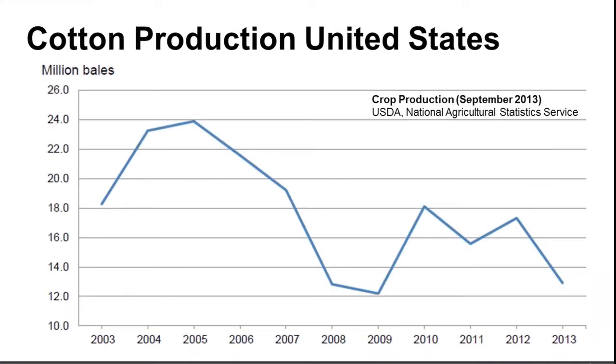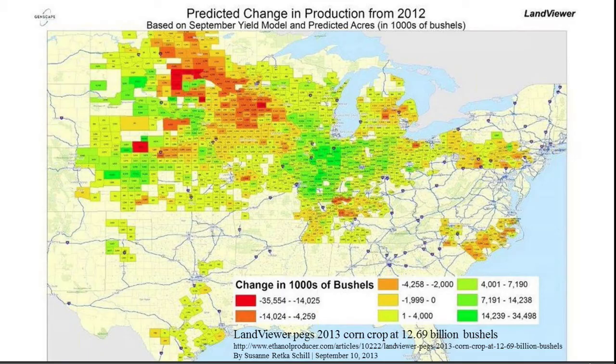The cotton crop is no big surprise — quite a bit of acres went out, and you can see the yield is down. As dairy producers, that's going to impact the availability and price of fuzzy cottonseed, one of our favorite forage extenders that we use especially in years where we're going to be low on forages. We're back to almost that 2008-2009 type number. These are numbers showing what the crop looks like as of this time period right now.